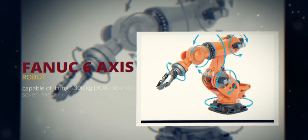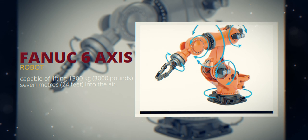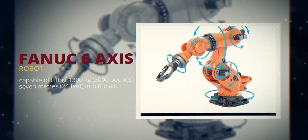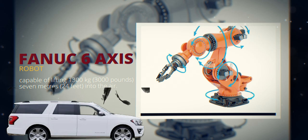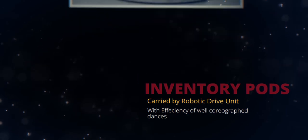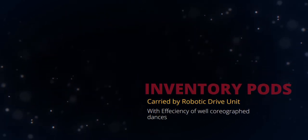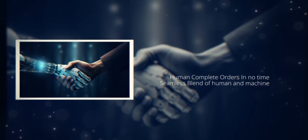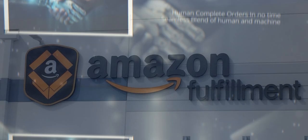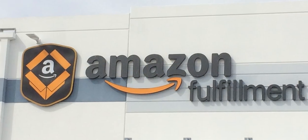Picture this: giant Fanuc 6-axis robots lifting pallets weighing up to 3,000 pounds, 24 feet into the air — that's like hoisting an SUV as if it were a feather. Robotic drive units from Amazon Robotics carry inventory pods to picking stations with the efficiency of well-choreographed dances. Human workers select items from these pods and complete orders in no time, making the whole process a seamless blend of human and machine cooperation.